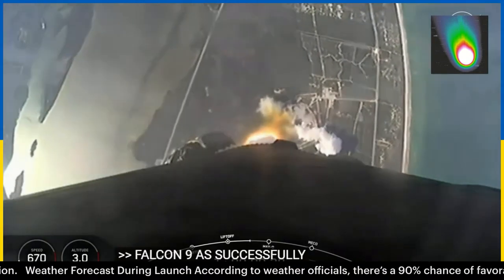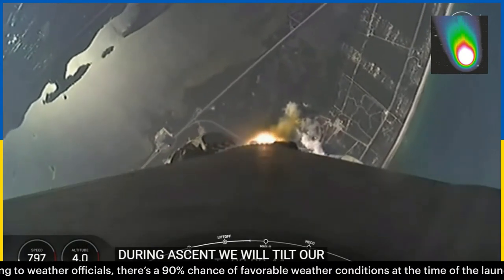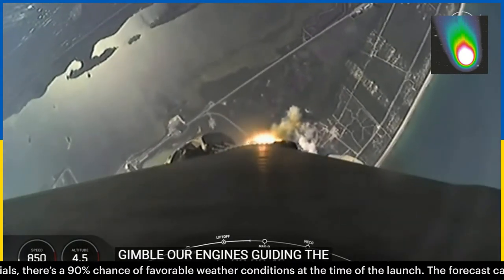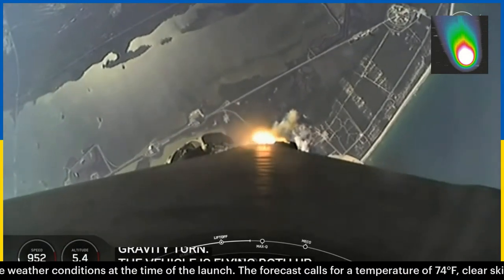During ascent, we will tilt or gimbal our engines, guiding the rocket into what we call a gravity turn. Through this turn, the vehicle is flying both up and horizontally away from the launch pad.